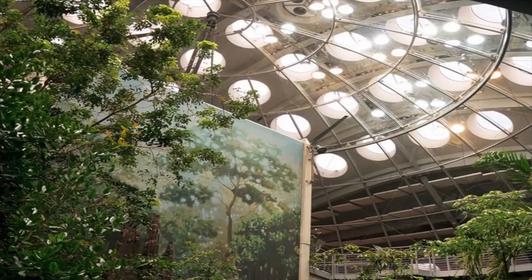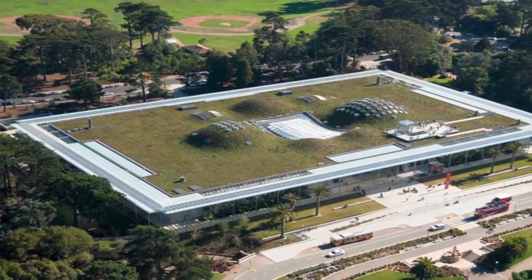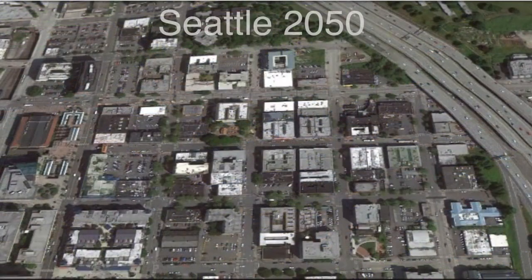Looking at the future — what would be the collective impact if every roof in the city was a green roof? Seattle, 2050.